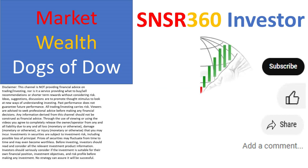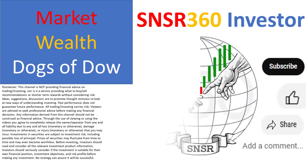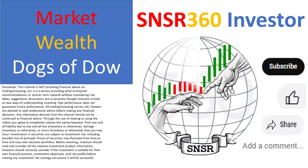That wraps it up for this update on the dividend strategy for the wealth side of the portfolio. I hope you enjoyed this, and I will do another update in the foreseeable future. That closes out for now — thanks for watching, thanks for listening. If you haven't subscribed, please subscribe. Goodbye!